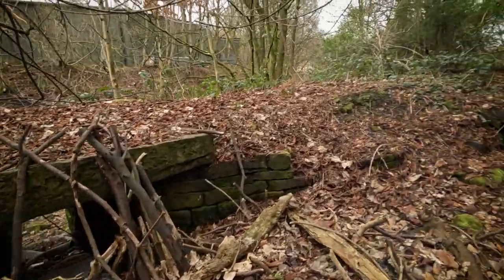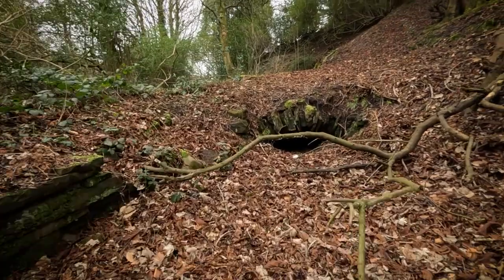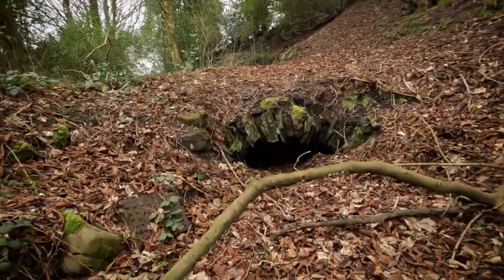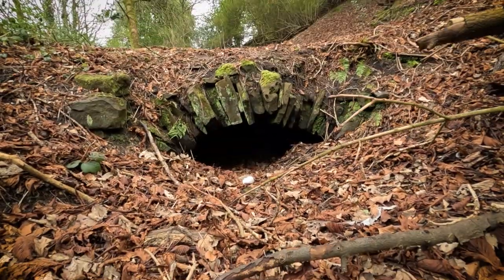Now if you can see past all the litter and neglect, you can see it's actually a beautiful area and there's a lot of nature down there — a lot of birds. It's a bit of a nature reserve because it's a little bit cut off and forgotten. But it could look so much better.